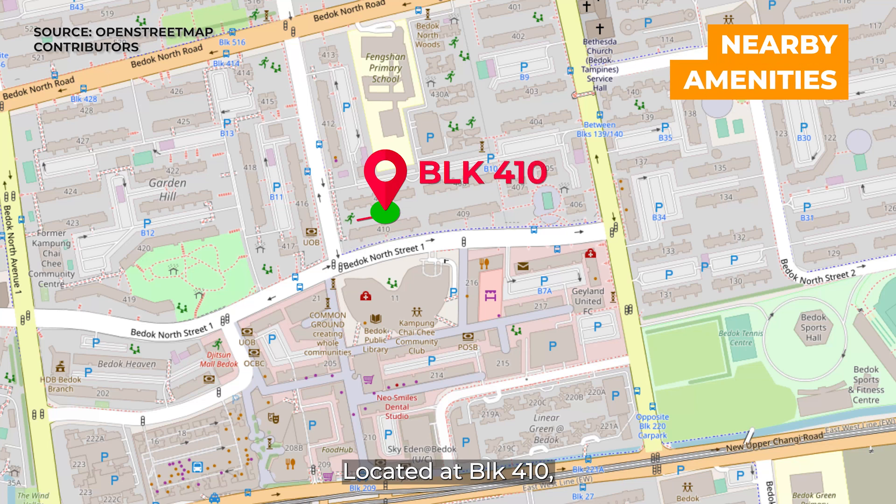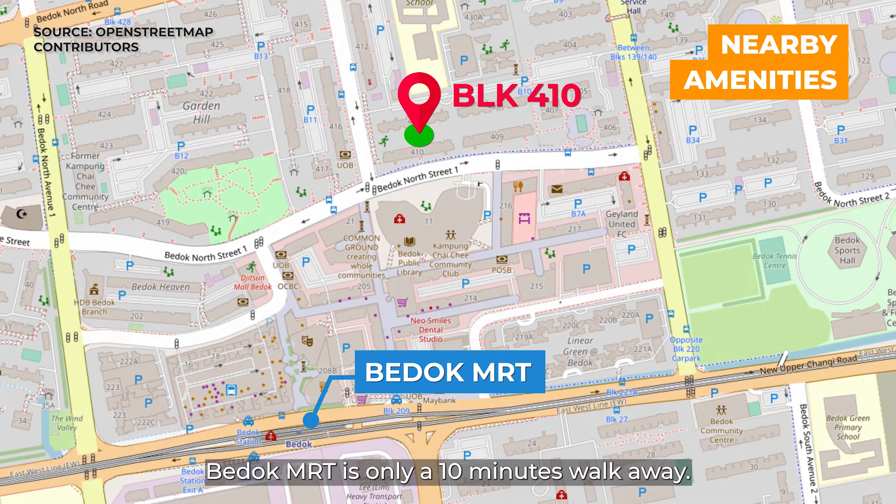Located at Block 410, Berdoch MRT is only a 10-minutes walk away, bringing connectivity to your doorstep. Alternatively, a direct bus to Berdoch North MRT connects you to the downtown line.